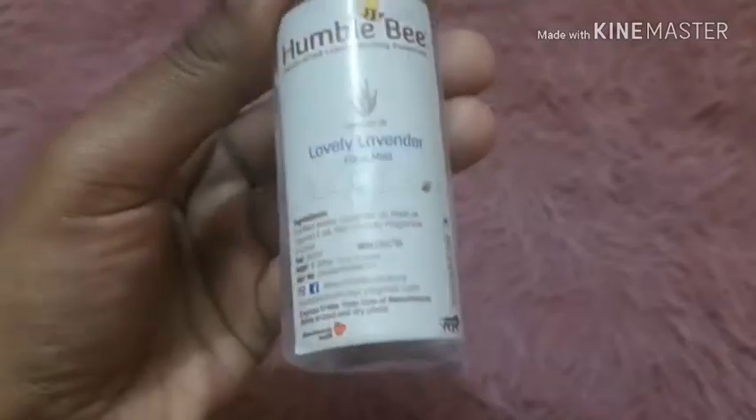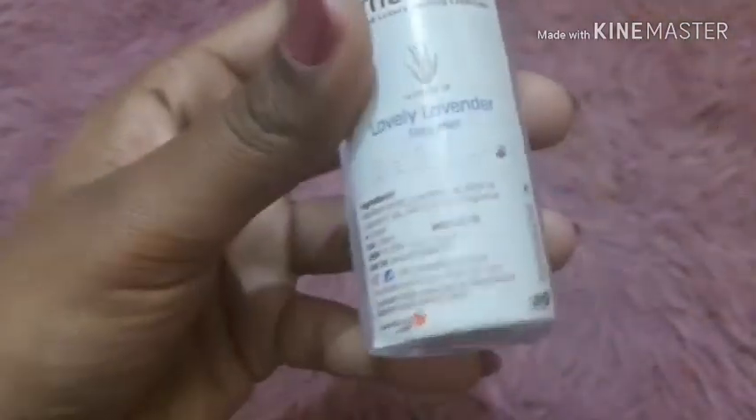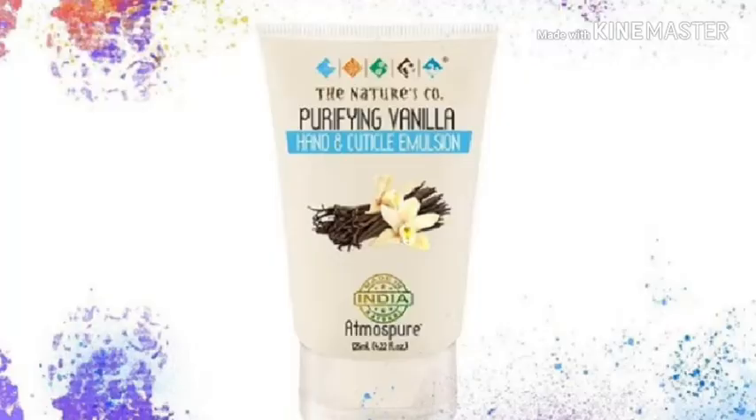The second product in this category is a hydrating face mist from the brand Humblebeek. Since summers are coming, it will be more useful for dry skin people, priced around 500 to 600 rupees. The third product is a hand cream from the brand Naturesco — a good cream that you apply at night time. When I used it I found it could be used in the day too.